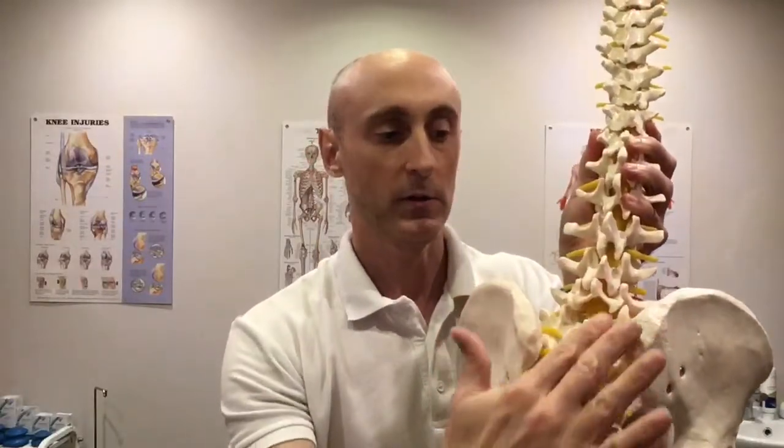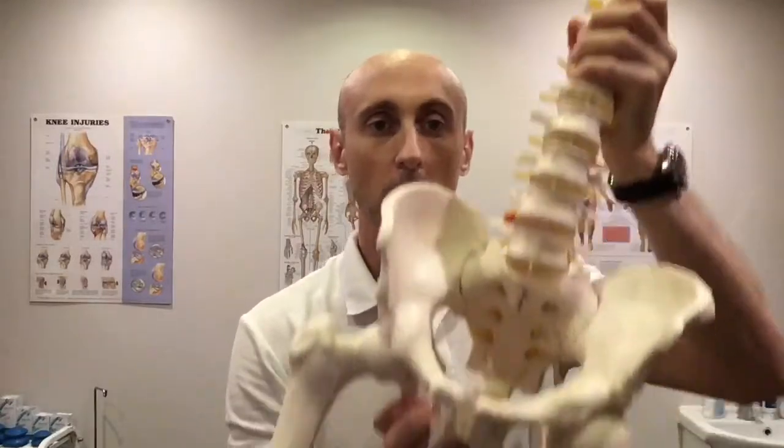What happens during pregnancy is your body starts to produce more of the hormone relaxin, and its job is to bind onto the ligament receptors and make the ligaments become lax. The aim is to allow the pelvis to separate during childbirth for the baby's head to pass out. So the sacral joint ligaments at the back of the pelvis, some of the ligaments in the lumbar spine, and also the pubic symphysis at the front become more lax and allow the pelvis to separate for the baby's head to pass out.